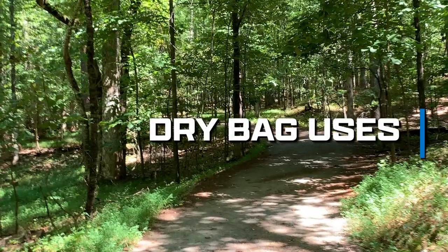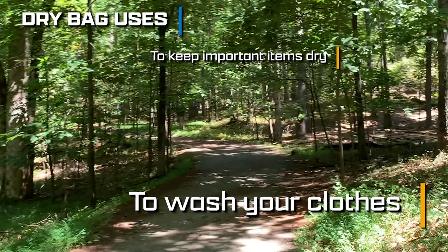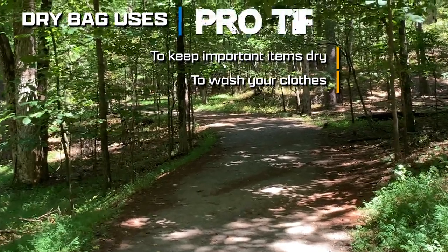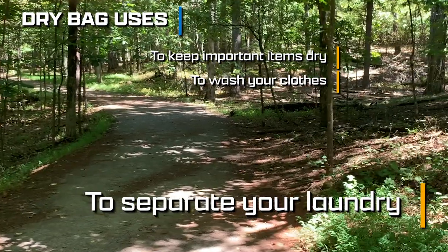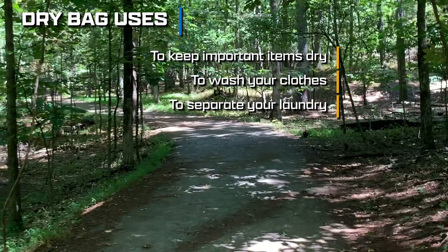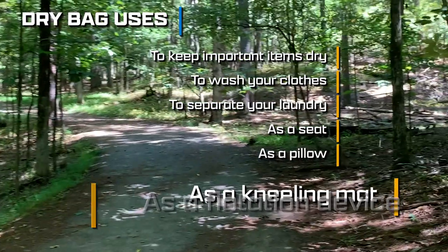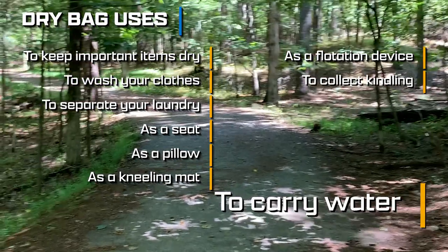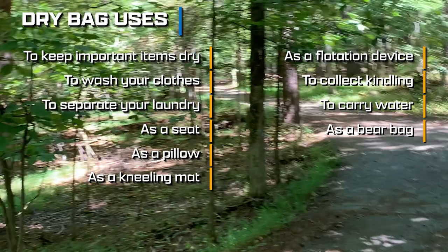Uses of dry bags: everybody knows that dry bags are used to keep important items dry, but did you know they can also be used for washing clothes? All you have to do is add water, soap, and your clothes inside one and shake them thoroughly to loosen the dirt. A pro tip: for extra tough washing, you can add a rock to the bag. Some people also use them just to keep clean and dirty clothes separated. You can inflate them with air and use them as a seat, pillow, kneeling mat, or flotation device. They can collect kindling or transport water from a water source to your camp as a makeshift bear bag. And if you attach a shoulder strap to your dry bag, you can use it as a hiking day bag.